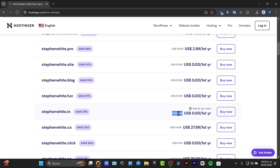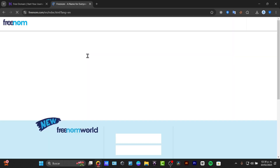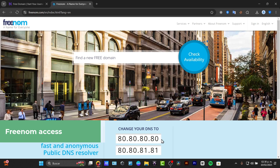Another way to get a free domain is to use Freedom. Let's open a new tab. Freedom is an anonymous public DNS that can help you get a free domain. It has an anonymous public DNS resolver, so you don't need to get hosting to get started.